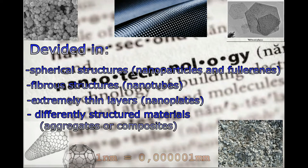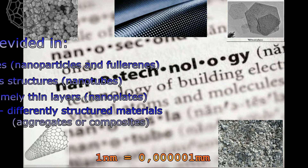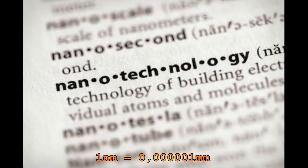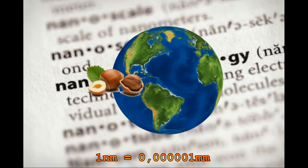The name is derived from the unit 1 nanometer, which equals a millionth millimeter. To illustrate what this means: if a hazelnut equals a nanometer, the Earth would equal a millimeter.